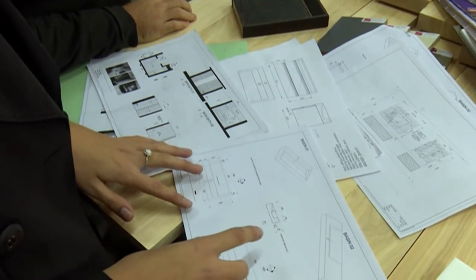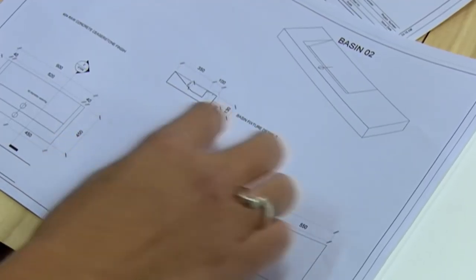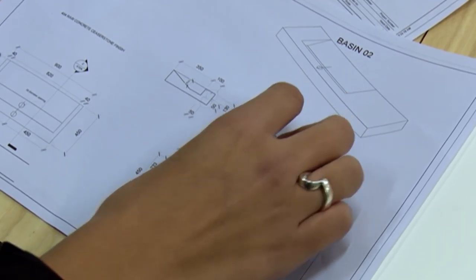I've always wanted to design a vanity like this because I haven't seen anything like it in South Africa. I think it's quite trending in the rest of the world, so this was my chance to make it happen and see it in real life.